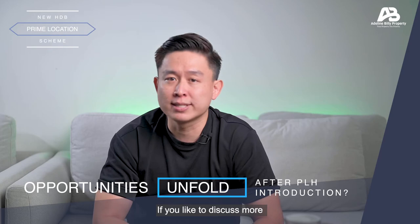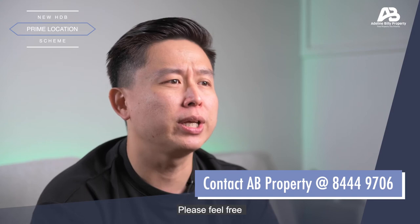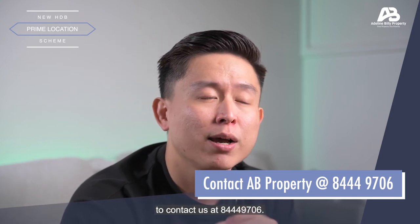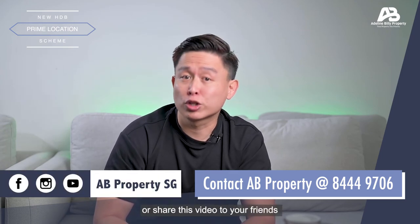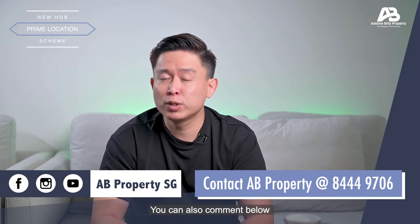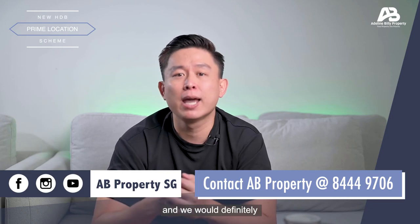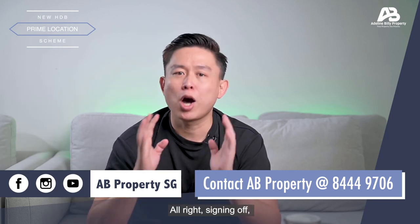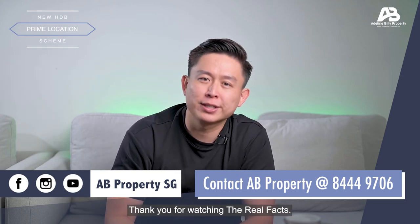No matter how the future is going to be, if you'd like to discuss more about your current property selling or purchases, please feel free to contact us at 8444-9706. That's all for our sharing today. Do give us a like or share this video with your friends if you find it useful. You can also comment below if you have any questions and we will be glad to help. Alright, signing off — this is Billy from AB Property. Thank you for watching The Real Facts. See you soon.